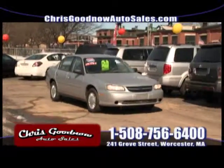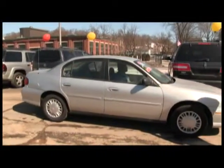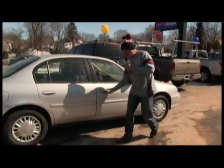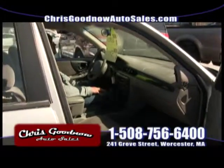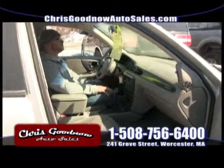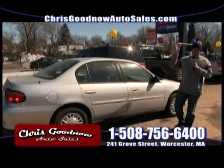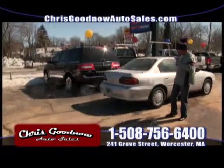2001 Chevy Malibu — a trade-in. A 75-year-old lady traded this in with low, low miles. That's why I kept it. It came out aces with a safety check. Nice front-wheel drive, good on gas, air conditioning, power windows, power door locks. Nothing fancy, but this is a great starter car for a young kid in high school or college who just needs an inexpensive car. I can finance a 2001 — a lot of dealers won't. Priced to sell at $5,900.